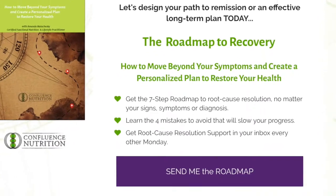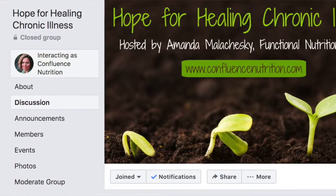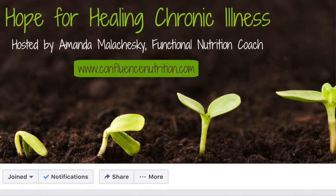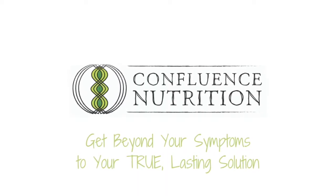Now you know how to think about incorporating probiotics into your strategy for IBS and SIBO, but what about the other pieces of your healing puzzle? Probiotics are only one part of the overall strategy and there are several other important steps to get to your root causes. I invite you to grab my Roadmap to Recovery guide to learn about what else you can do to truly heal your gut. If you're feeling confused about your probiotics and would like some support, please schedule a free 30-minute assessment session with me at confluencenutrition.com forward slash contact. Or leave a question in the comments below and I'll do my best to help. I also have a private Facebook group called Hope for Healing Chronic Illness where you can get help from me and our community. If you like this video, please let me know by liking it below, subscribe, and share it with your fellow digestively challenged friends or family.